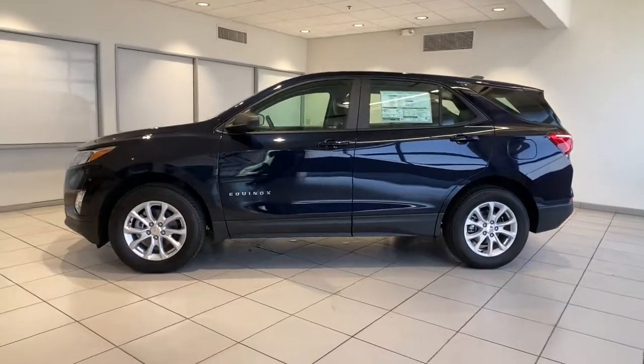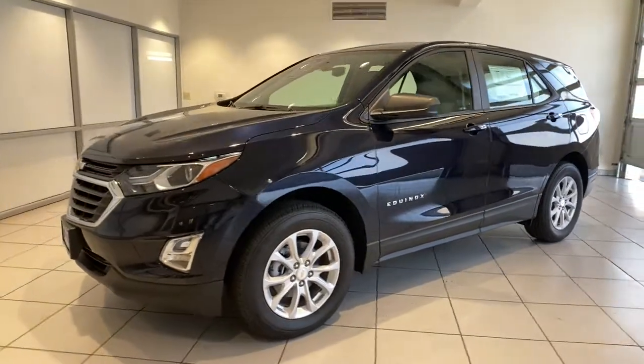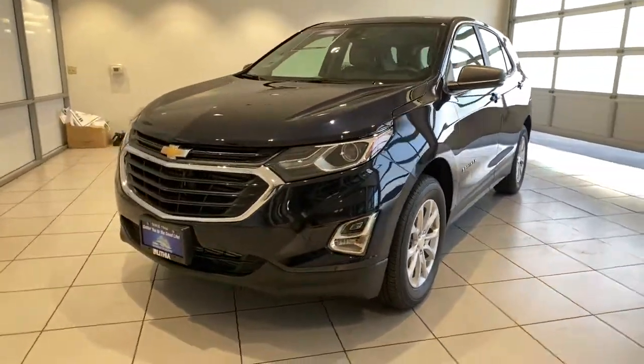You will be amazed by this. 2021 Chevrolet Equinox. Whether you're on a family road trip or doing the daily drive, the Equinox is your go-to vehicle.